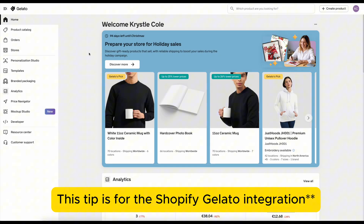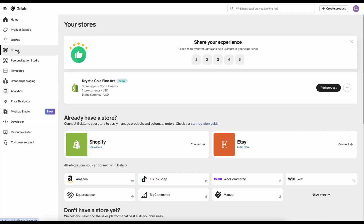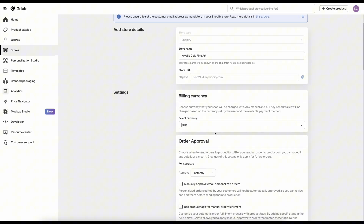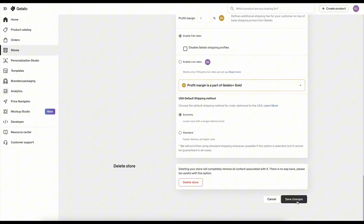To make sure this is not happening in your store, go to Stores in the menu on the left of the Gelato homepage. You'll see your store configured there. Go to Edit Store Details, and in there is where you set the billing currency — by default it's going to say Euro. Just make sure you set that to USD, then scroll to the bottom and click Save Changes.